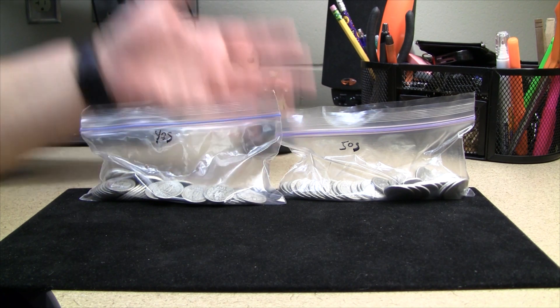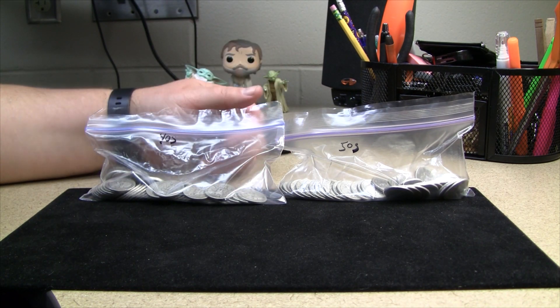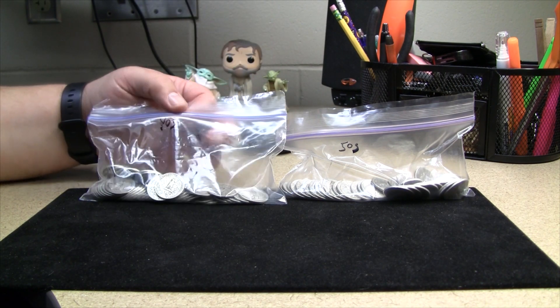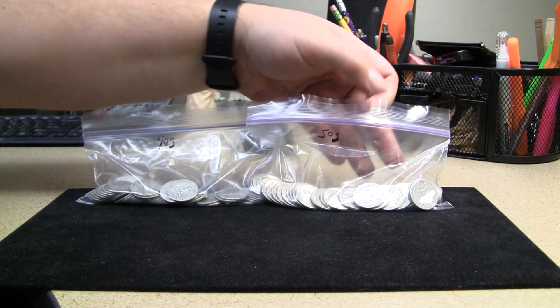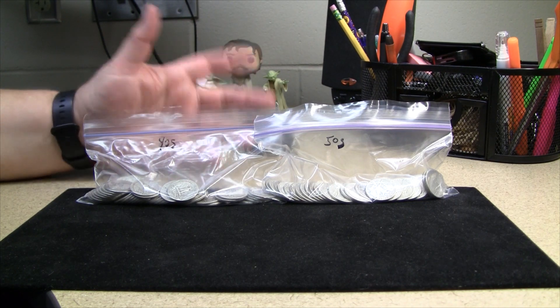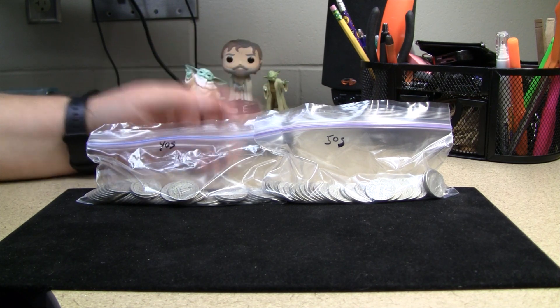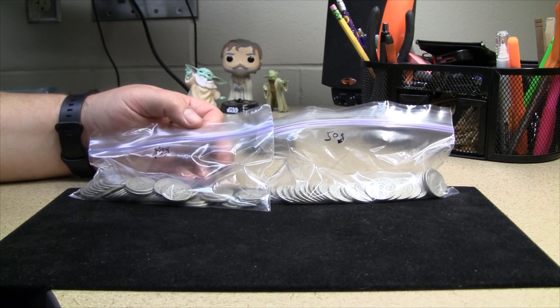I do have some locally sourced silver here for you to take a gander at. Someone I bought from locally in the past contacted me and wanted to know if I wanted some silver quarters or half dollars, and I said I'd be interested in the quarters. He had a bag of 1940s quarters and a bag of 1950s quarters — actually more than a roll in each — and we were able to use the CoinFlation app to come to an agreeable price, cheaper than anything I can get online, which is always fantastic.